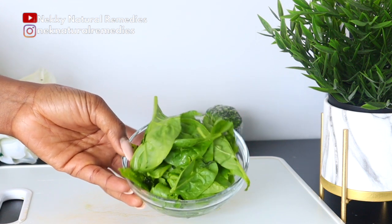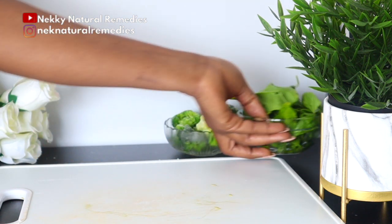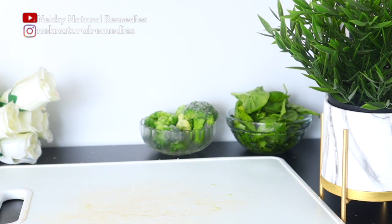This green leafy vegetable is also enriched with heart-friendly nutrients like potassium, folate, and magnesium. It is a good source of lutein, which is instrumental in preventing thickening of the walls of arteries, helping reduce the risk of strokes and high blood pressure. Please make sure to wash your vegetables before you use them.